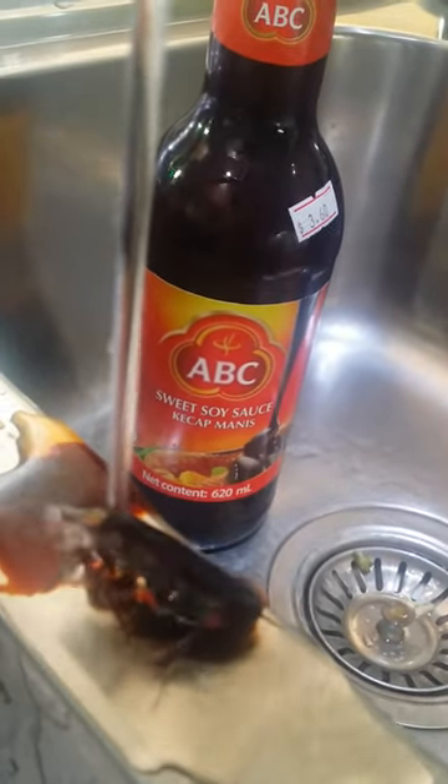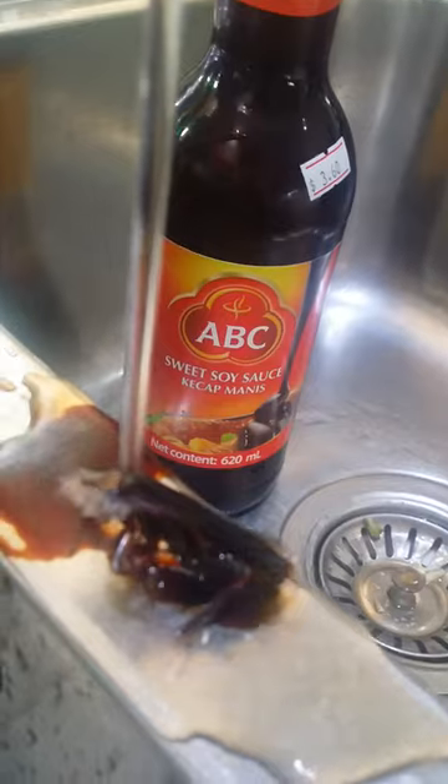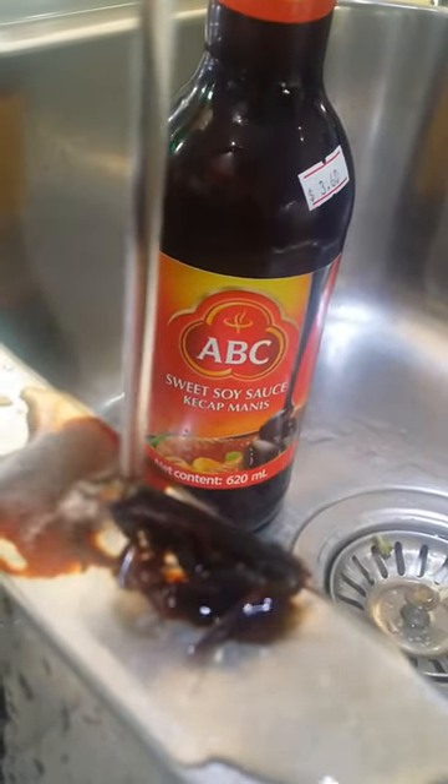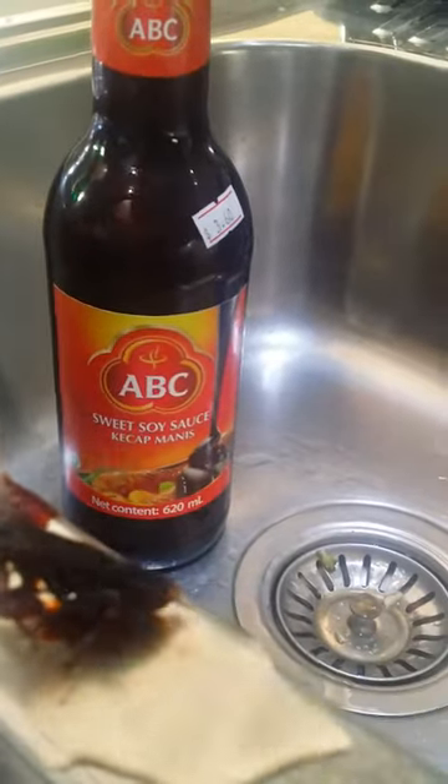Let me wash it off again so you can see the legs. Can you see that? Just hang on a sec. Let me get it at a bigger angle. Yucks. Let's see — it's a cockroach.